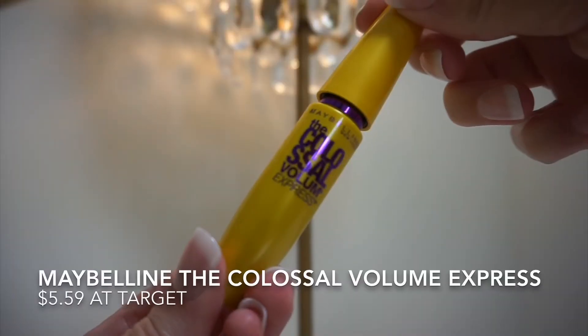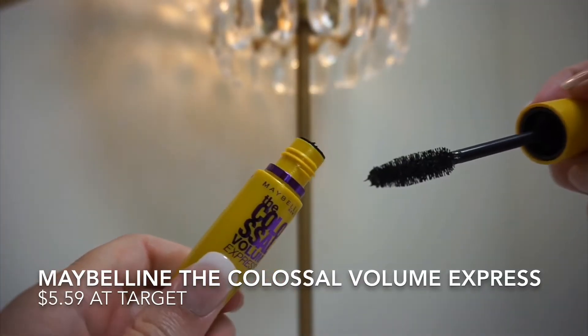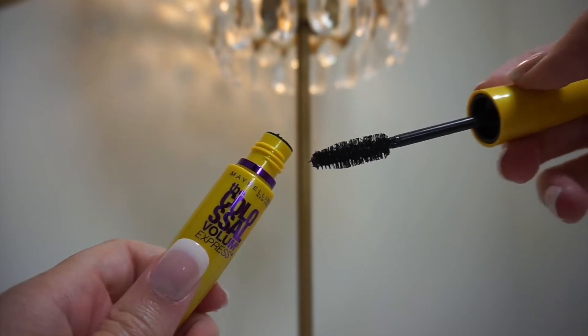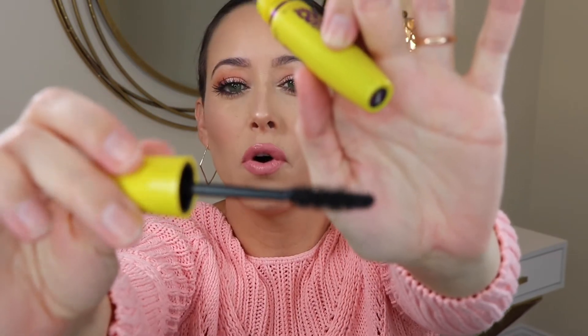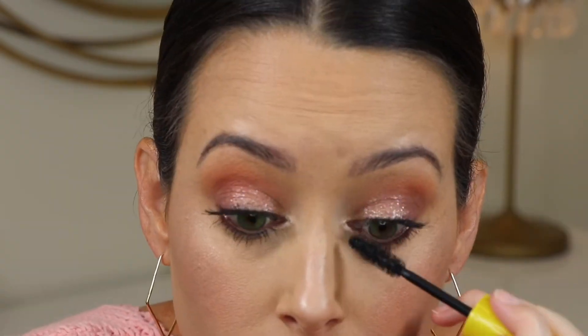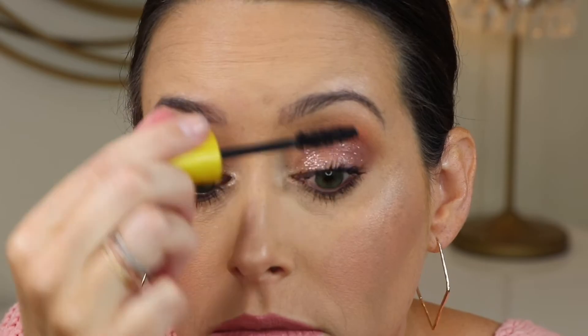First up is the Colossal by Maybelline — this is the Volume Express, and I get it in Glam Black or whatever the darkest shade is. As you can see, the wand is very full and very thick, and the formula is really, really good. It's going to give you bulk but it's not going to get clumpy. The Lash Paradise can get a little bit of clump, but you're not going to get that with this — it's just pure volume.